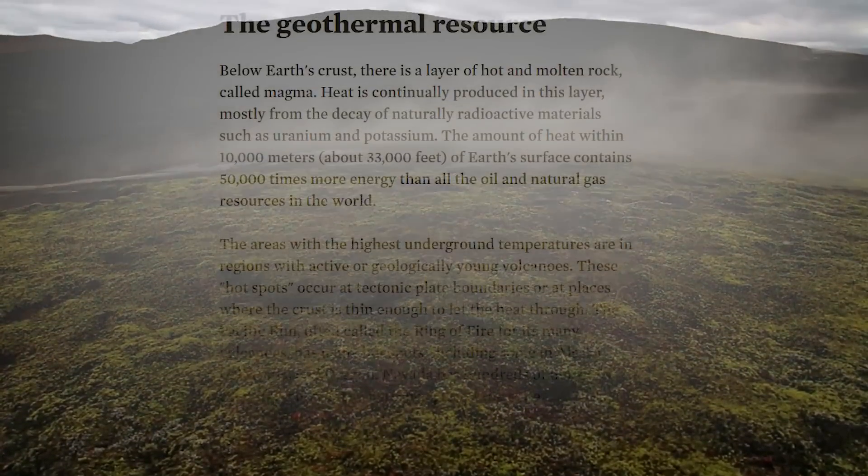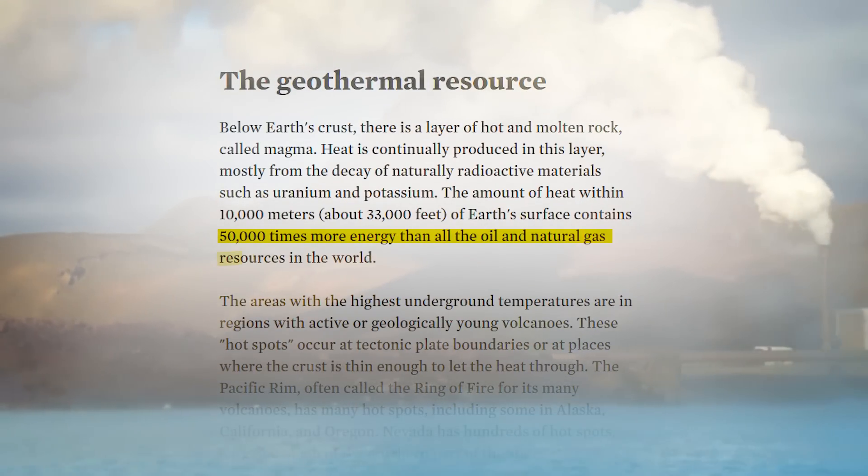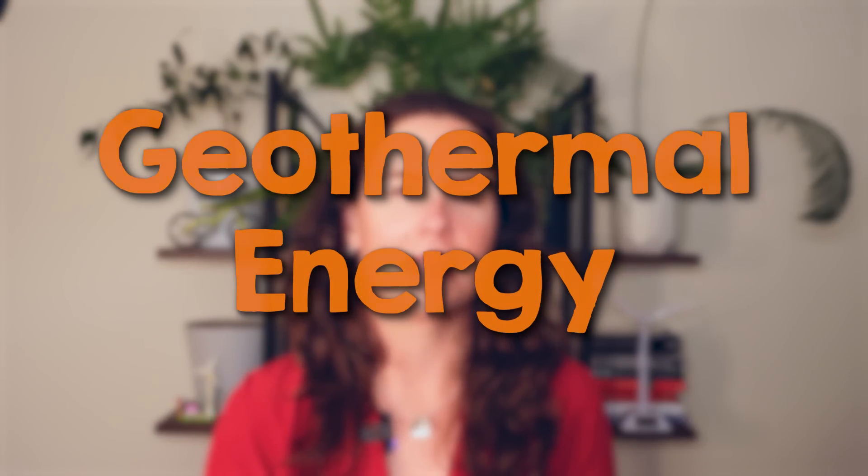Buried beneath our feet lies an untapped power source, one that holds 50,000 times more energy than all the world's oil and gas reserves combined. If we could tap into even a tiny fraction of this geothermal energy, it could power the world for millennia with clean energy on demand, day and night, no matter the weather or the season.